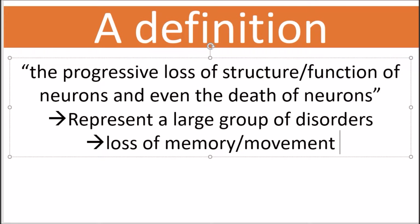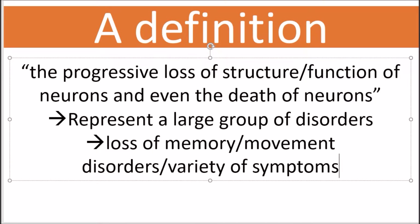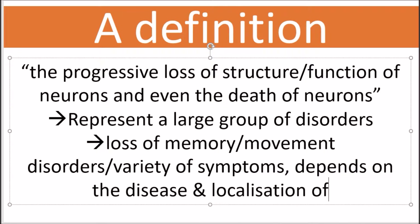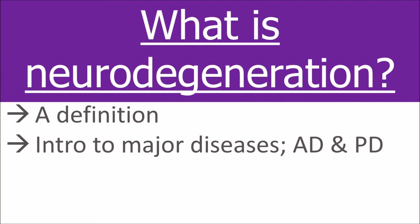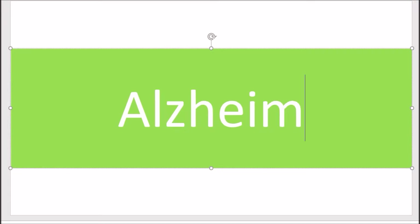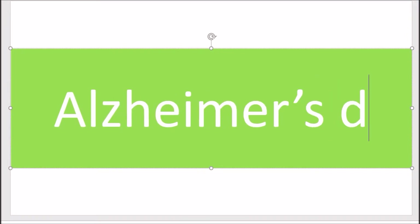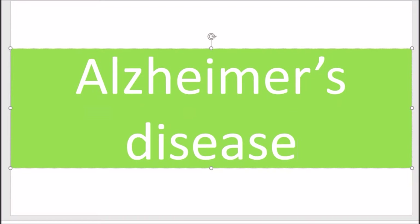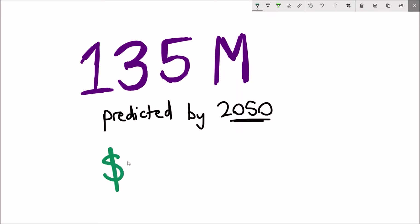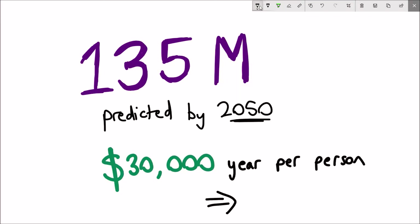Neurodegeneration encompasses a diverse range of different disorders with their own range of symptoms. The most common one people associate with neurodegeneration is loss of memory. Neurodegenerative diseases are now common in society, and the most common of these is Alzheimer's disease. Currently 47 million people are predicted to have Alzheimer's disease, but by 2050 this number is expected to rise to 135 million people.